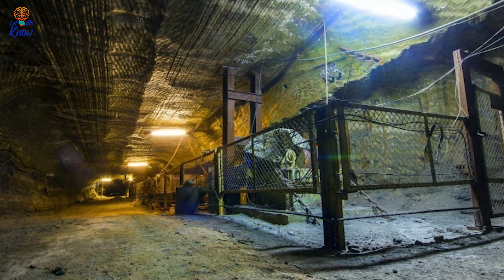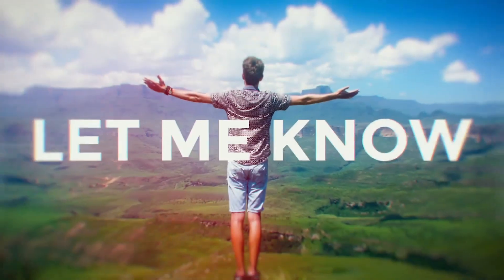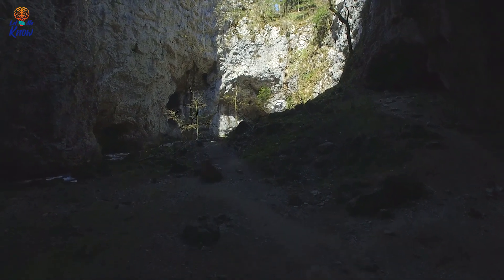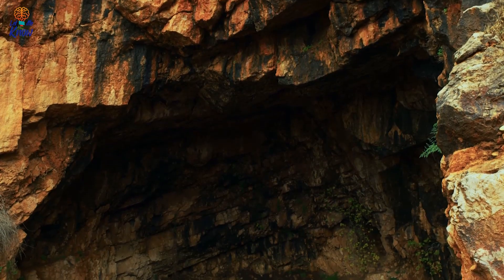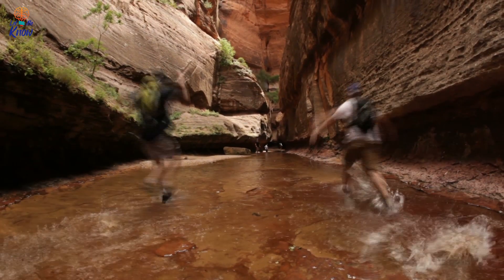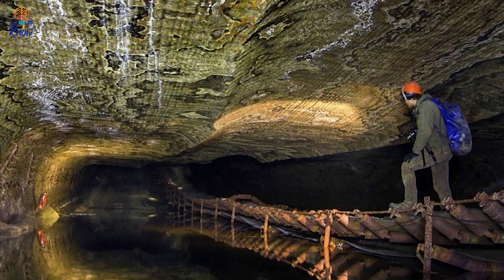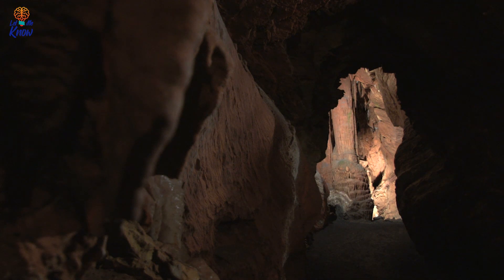This abandoned salt mine in Russia is equal parts beautiful and terrifying. Deep below a Russian town rests something that has literally taken my breath away, and probably will yours as well. We've done posts about some incredible abandoned salt mines, but I don't think I've ever seen anything quite like this. A Russian urban explorer decided he wanted to see what was left of this old salt mine. 20 hours later, he exited the mine shafts in absolute awe of what he just witnessed. Words really can't describe the beauty and absolute wonder of what was down there.